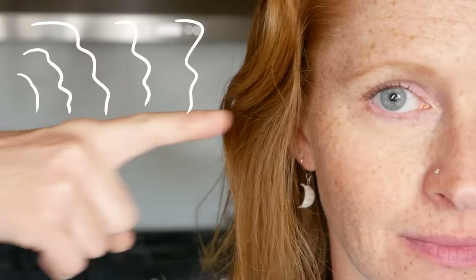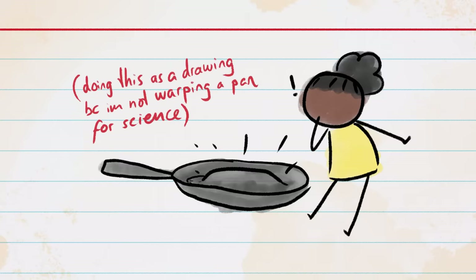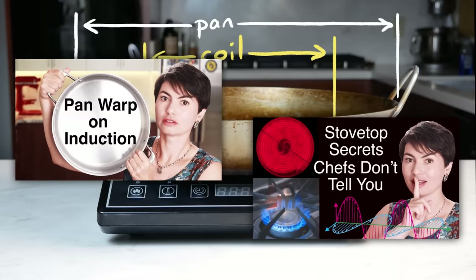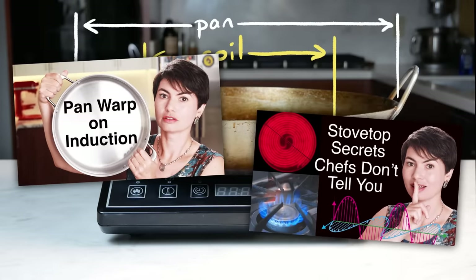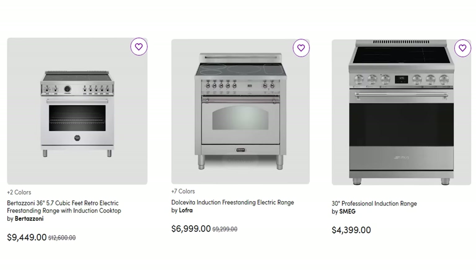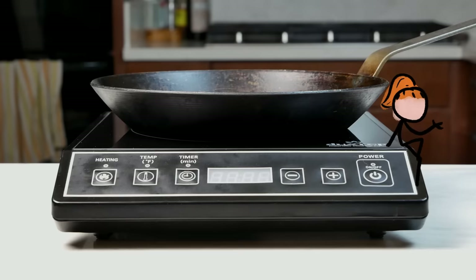Induction isn't perfect. The noise emitted by the burner bugs some people. You have to be a bit careful of heating a pan too fast and warping it. You're limited by the size of the coil, which the amazing Helen Rennie does a great job of explaining in two of her videos. And a good quality induction range is expensive, which we are working on an entire video about.